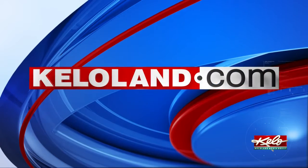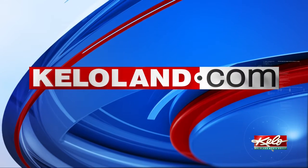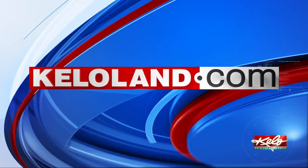If you'd like to check out the bridge's construction timeline, we have posted a link for you with this story at KELOLAND.com.